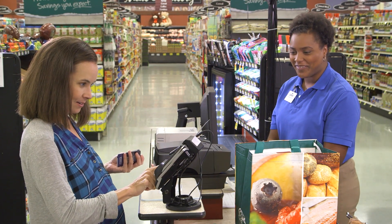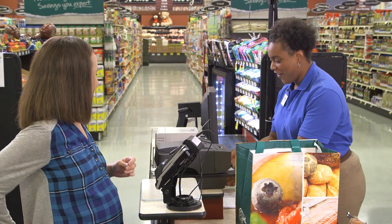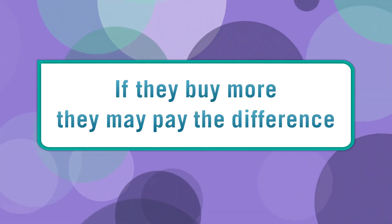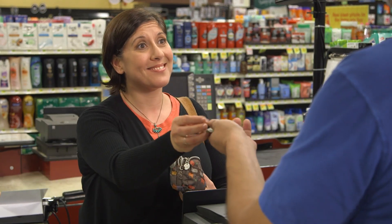Customers never get money back from WIC transactions. Also, sales tax is not charged for the amount covered by WIC, but that will be taken care of by the point of sale system. If a customer wants to purchase more than the amount on their balance, they'll need to pay the difference. This also includes paying any sales tax on the difference.